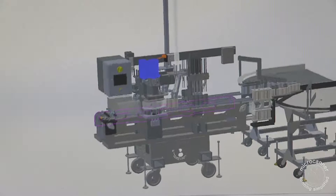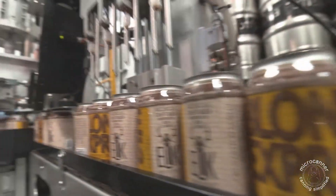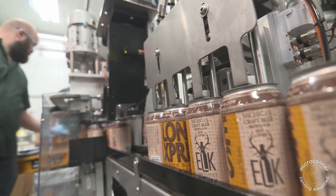Designed to operate with two units working in tandem in a back-to-back configuration, the MC1000 delivers accurate fills and has all the reliability brewers have come to expect with our MicroCanners.